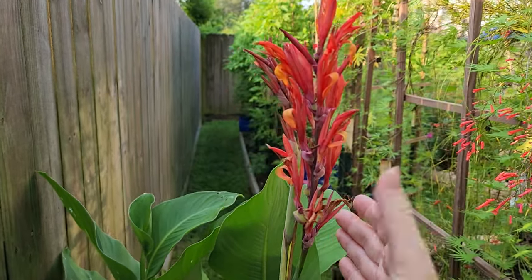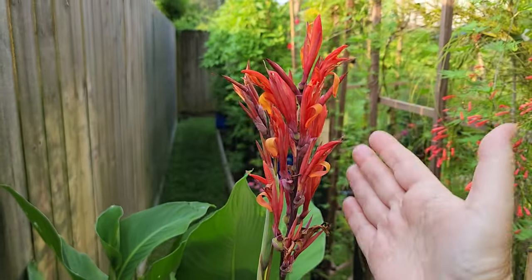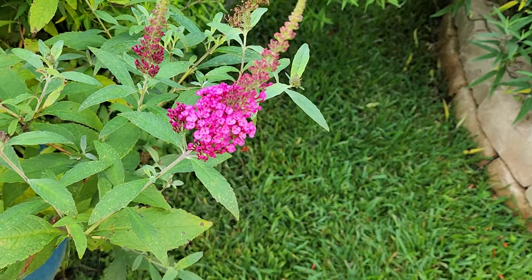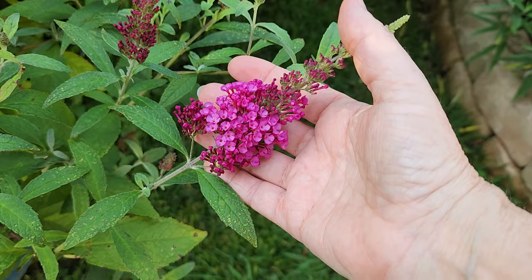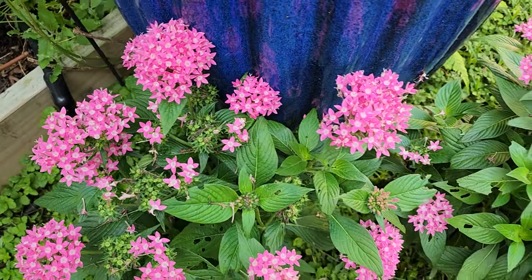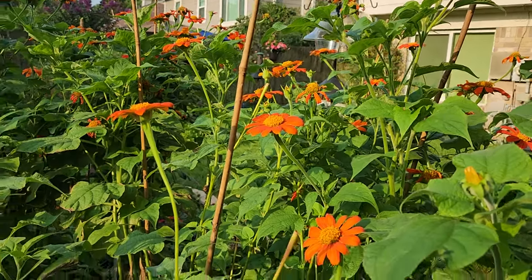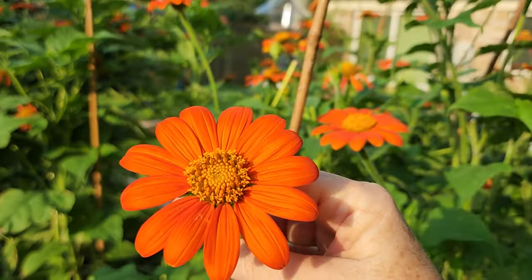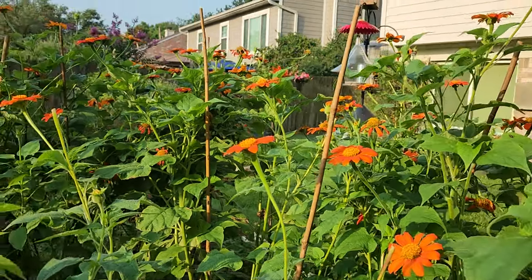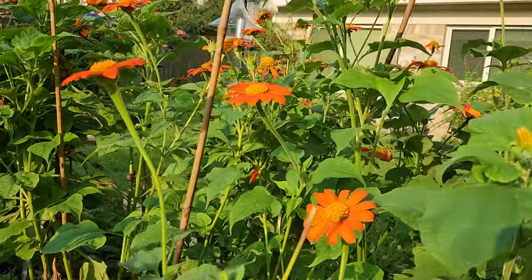My canna lilies have just started to bloom, and hummingbirds do like to visit canna blooms. I have seen them visit butterfly bush and also pentas. Some of you have told me in the comments that you've seen hummingbirds at your tithonia — I have my butterflies all over the tithonia, but I haven't seen hummingbirds yet, and this is now the second season that I have had tithonia flowers in my garden.